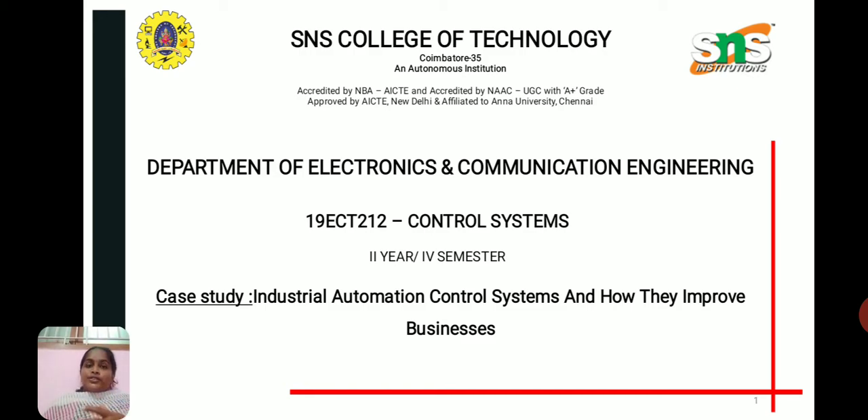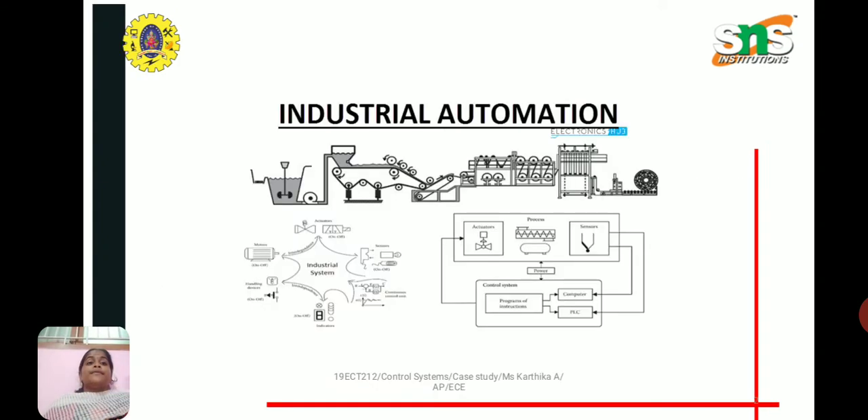Industrial automation and control systems also improve accuracy in your factory operations overall. This is because a programmed controller such as a PLC — programmable logic controller — will perform tasks to the same standard and within the same parameters every time. Your production facility will experience reduced downtime as automatic processes can predict failures and schedule the most efficient times for maintenance.